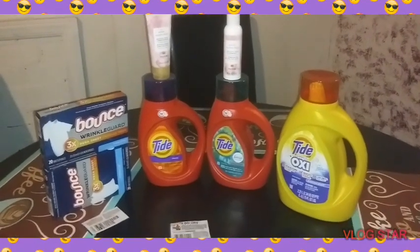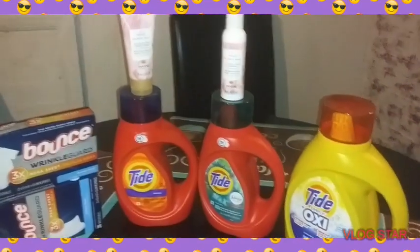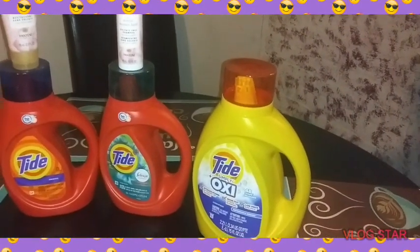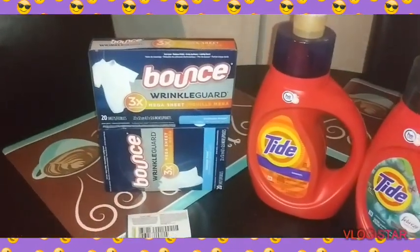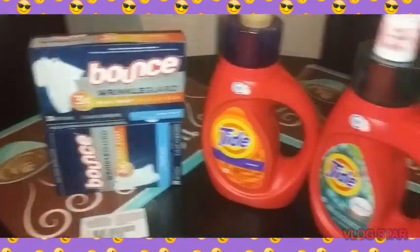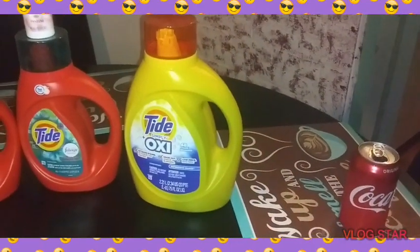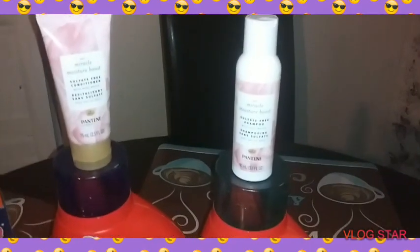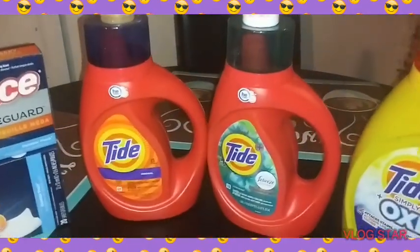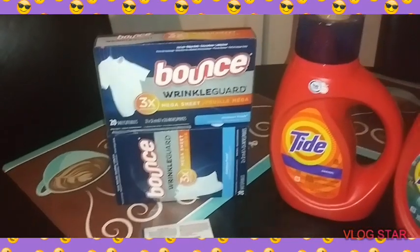I do have another scenario for you — it is the Gain scenario. Now remember: two Bounce dryer sheets, two regular Tide, Tide Oxy — that's the digital — and the Pantene shampoo and conditioner — that is a digital. The Bounce and Tide are paper coupons.